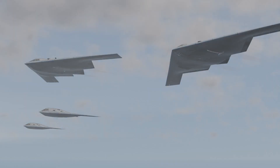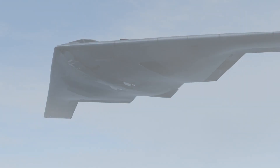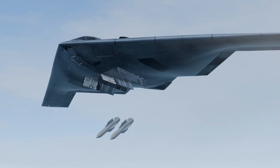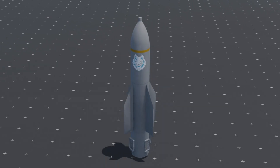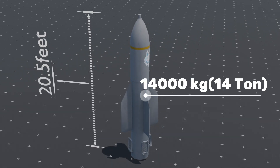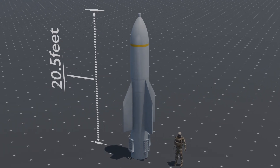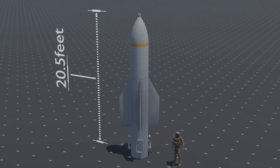When the U.S. B-2 bombers reach the target location, they freely drop the GBU-57 bombs in mid-air. These bombs are extremely heavy, which is why a single B-2 bomber can carry only two bombs at a time. The total weight of the GBU-57 is 14,000 kilograms, or 14 tons. Compared to a human, it measures around 20.5 feet in length and has a diameter of 31.5 inches.